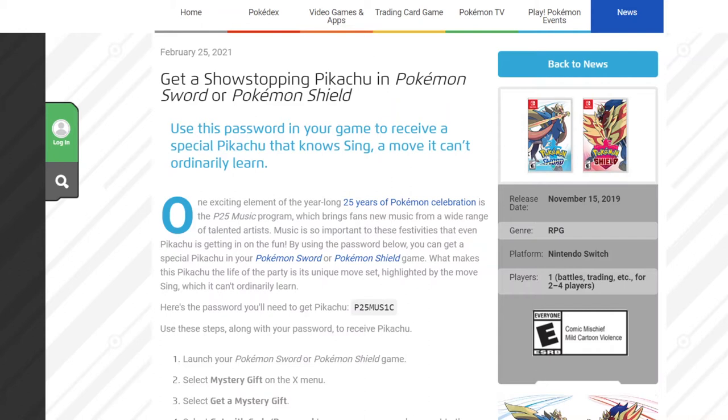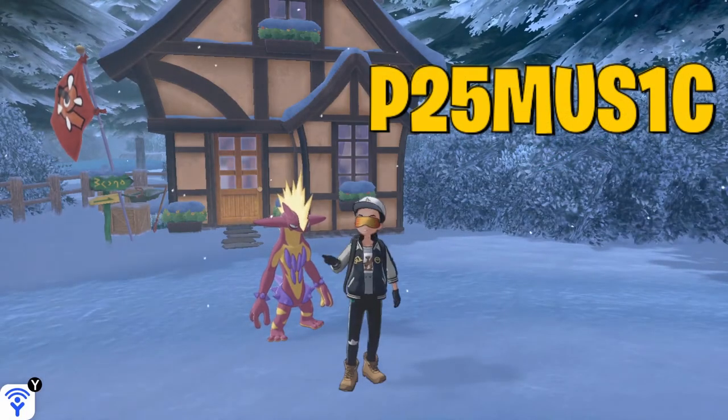Here's the password you will need to get the Pikachu — it is P25MUSIC. Use these steps along with your password to receive the Pikachu. So let's actually do these steps within the game to grab ourselves the Pikachu.